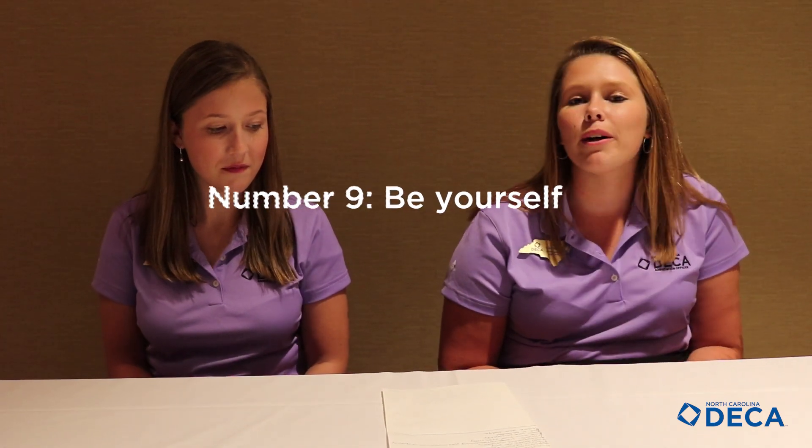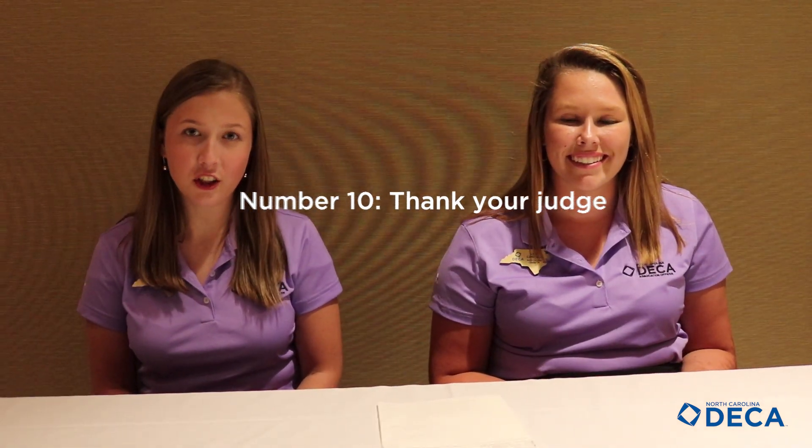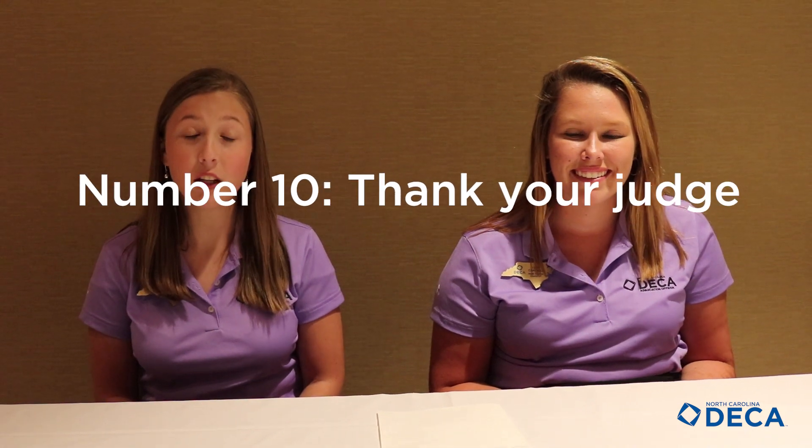Number nine, show your personality. If you're quirky, go right ahead — show it. If you're really shy, it's okay. Your judge is going to recognize your personality as long as you show it. And number ten, thank your judge after you're finished with your role play, because they will see that you definitely want what you want.